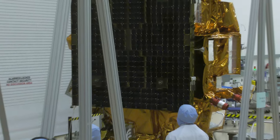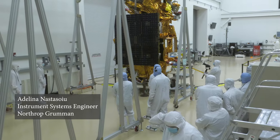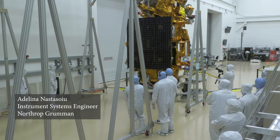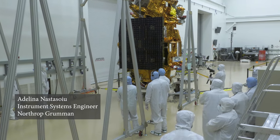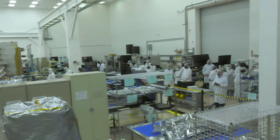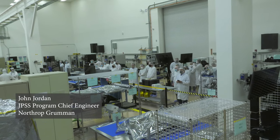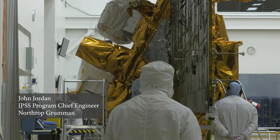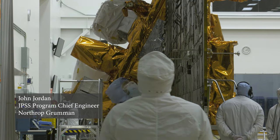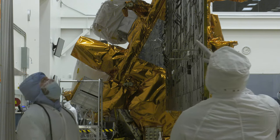Our team right now is getting ready to deploy the solar array. We had to remove it from the spacecraft to get through thermal vacuum, and now we're doing the final flight installation. It's going to stay on from here on out until we launch. This is really the last major activity and the last powered test we're doing on JPSS-2 before we put it in the shipping container and send it to the launch site.